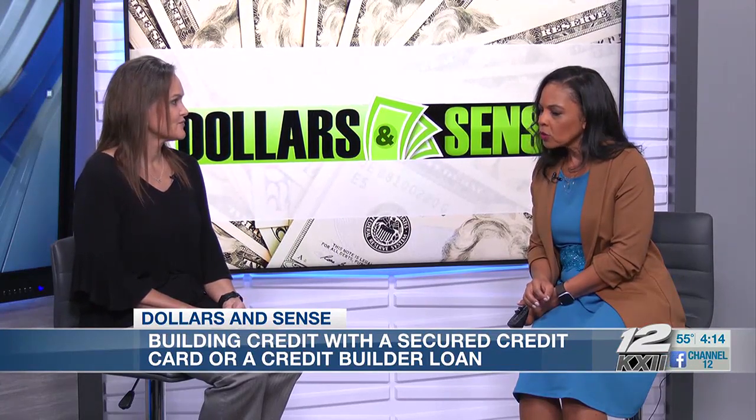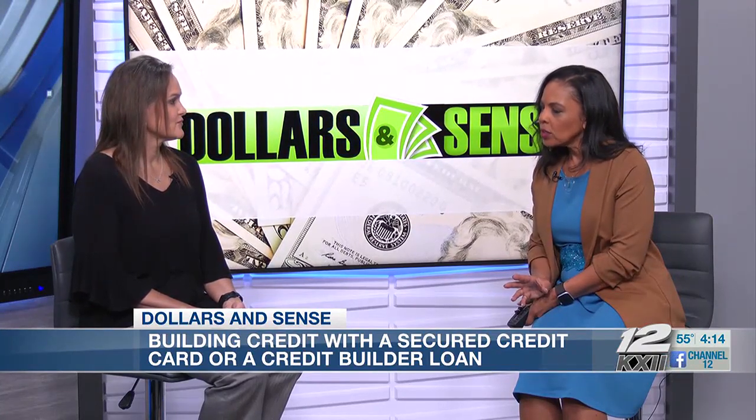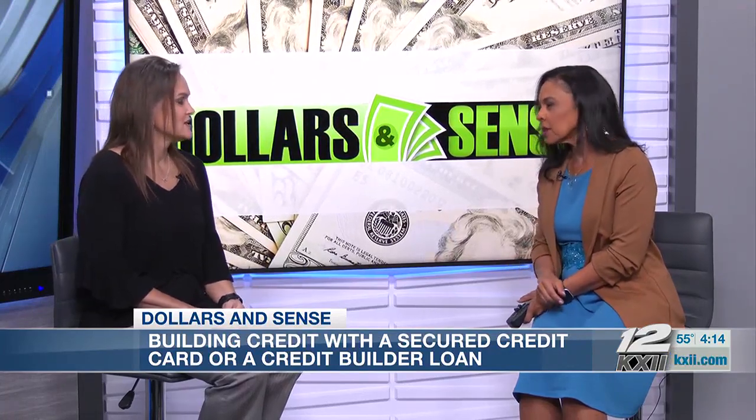You also have another product you're talking about today, which is the credit builder loan. Tell me more about that. So it's going to be similar to how a secured credit card works with the money being on hold. And then as you make a payment on it, that money releases back to you — so it's yours. It's a fixed rate and there's a term on it. So you would make a payment — say if your payment was $100, $100 of your money would be released back to you. And that's going to report to your credit as well.